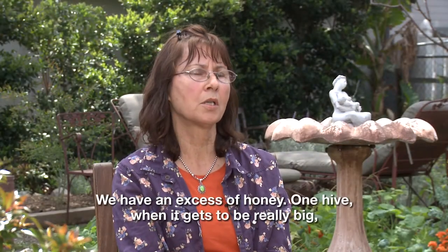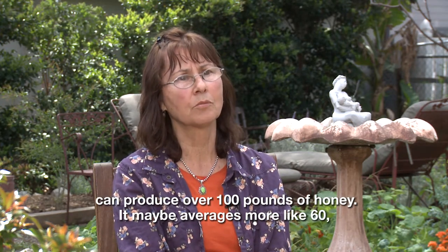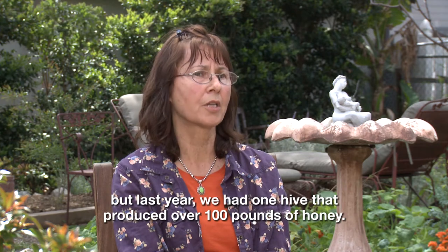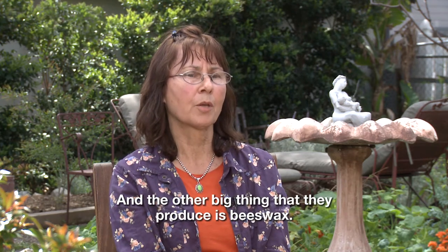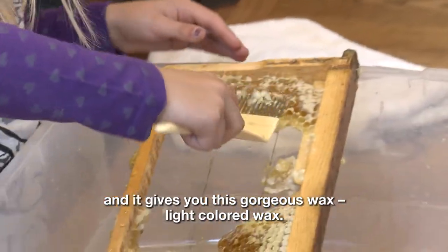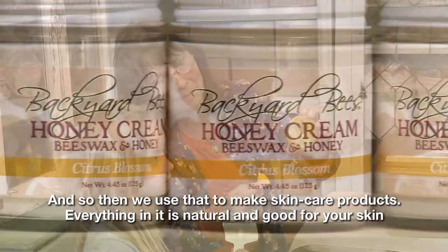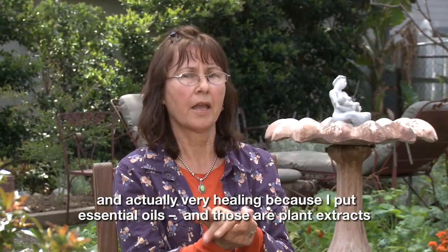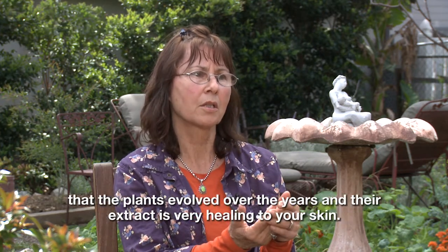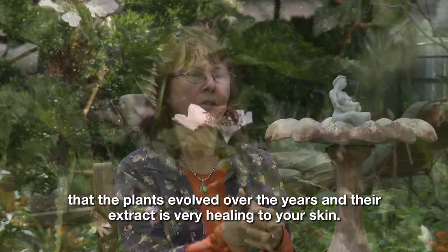We have an excess of honey — one hive when it gets really big can produce over 100 pounds of honey, though the average is more like 60. Last year we had one hive that produced over 100 pounds. The other big thing they produce is beeswax. When you harvest the honey, you take the little cappings off and it gives you this gorgeous, light-colored wax. We use that to make skincare products — everything in it is natural and good for your skin, and actually very healing, because I put in essential oils, which are plant extracts that plants evolved over the years, and their extract is very healing to your skin.